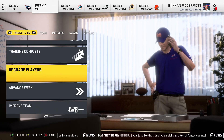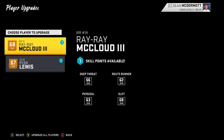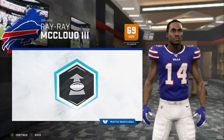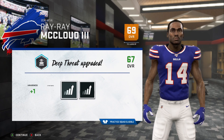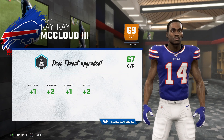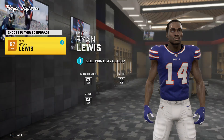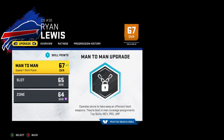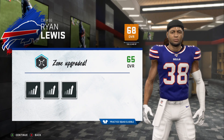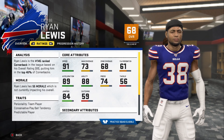Let's upgrade our players before advancing the week. Ray Ray McLeod gets upgrades to his deep threat ability — plus two release, plus two catching in traffic, and plus one in both awareness and deep route running. We need to get that release and speed up more. Ryan Lewis may be a good backup, so we're going to upgrade his zone coverage since it's not looking great.